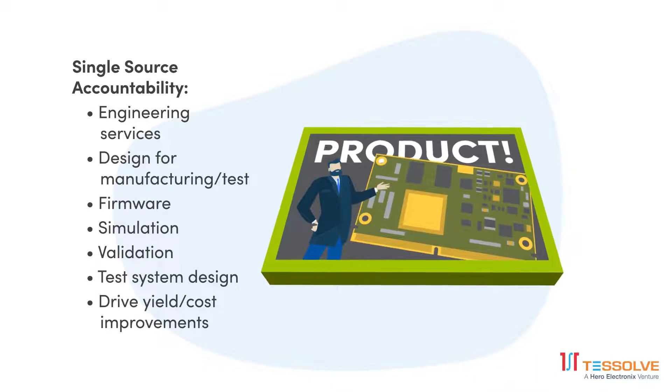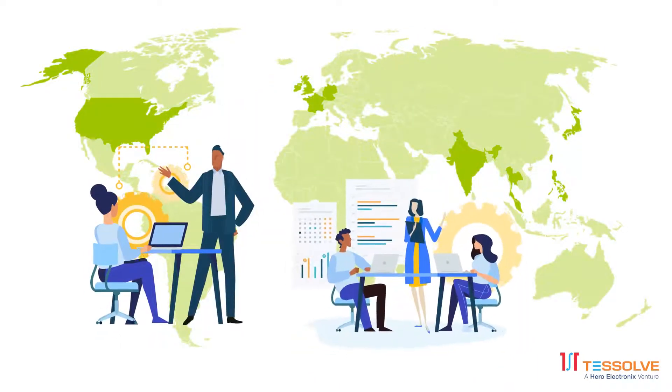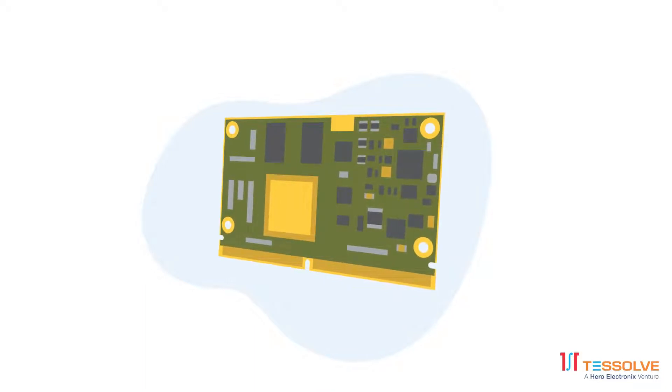We support you from early stage concepting and design all the way to final market commercialization. With Tessolve, you can rely on our 450-plus members on our global embedded design teams, drawing on Tessolve centers of excellence for automotive electronics, RISC-V processors, 5G, IoT products, high-performance computing, high-speed testing, and more.